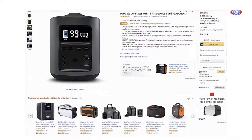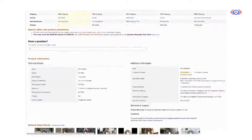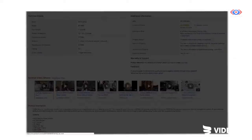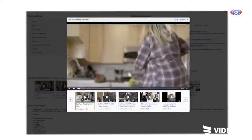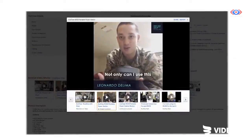As we started collecting customer videos for EcoFlow, we were able to publish these into Amazon.com through our direct feed. As a result of optimizing their product listings with real videos from real customers, they were able to grow their Amazon.com sales by 500%.